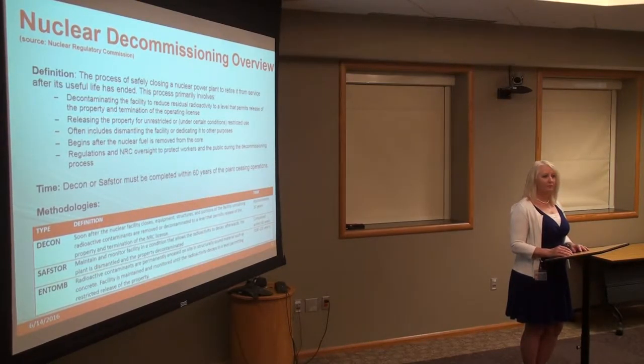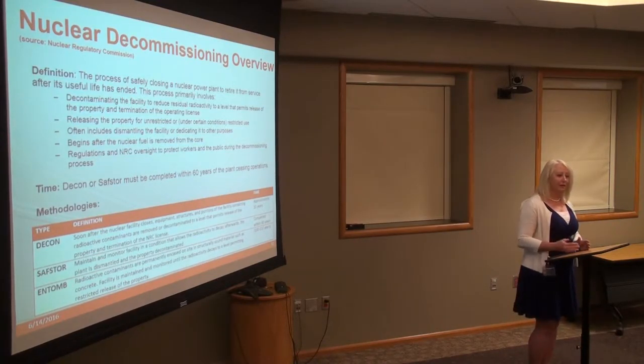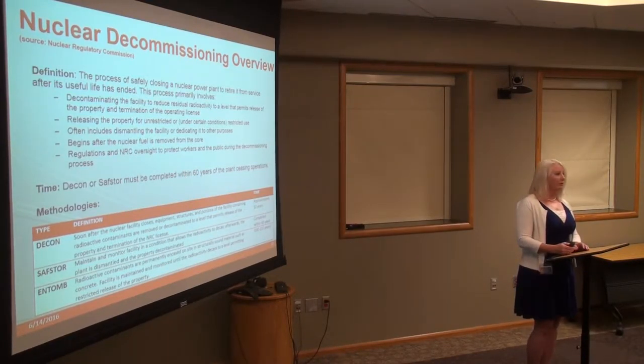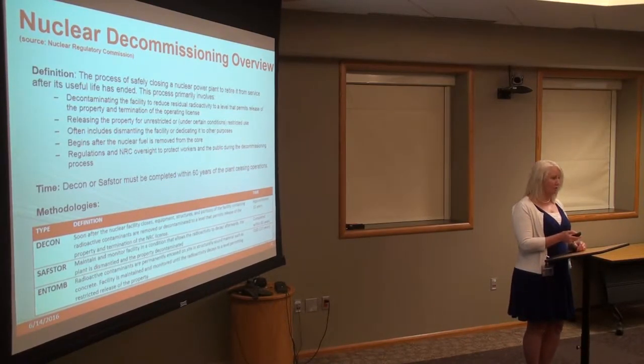Some utilities have waited 5 years, some have waited 10, some have waited 20. That is a sliding scale and gives you some flexibility. There is also a third option where radioactive contaminants are encased in a structurally sound material such as concrete, but that's not typically used in the U.S. So we really focused on DECON and SafeStore.